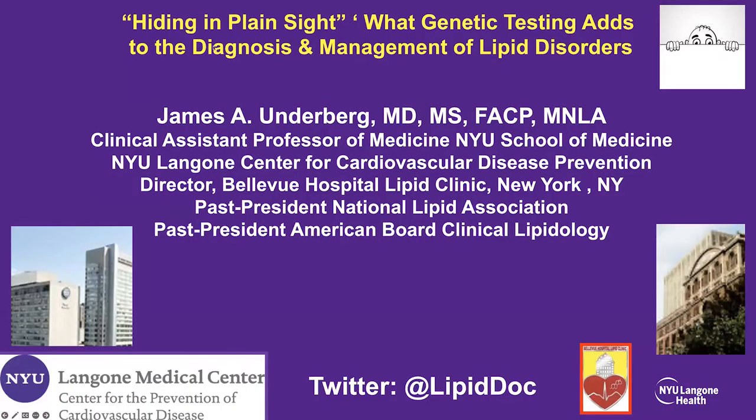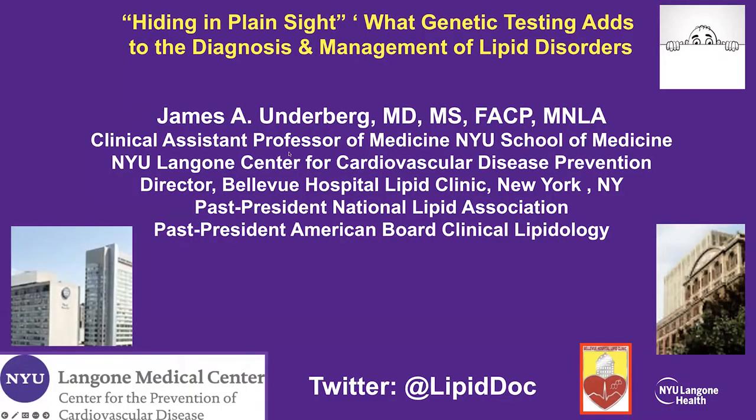Thanks so much for the kind introduction. The title 'Hiding in Plain Sight' captures the idea that while genetic testing can be informative, it can also lead us down pathways we might not otherwise have suspected — and in many cases, it allows us to translate information to patients that may lead to better understanding of their underlying disorders and perhaps improve care pathways.